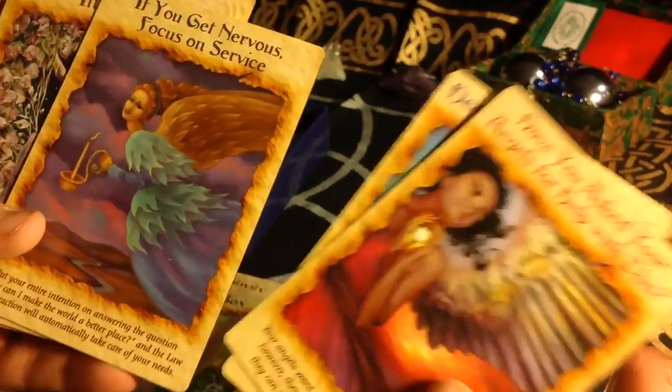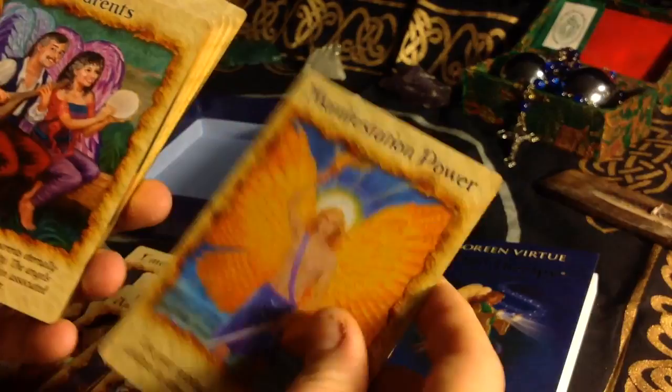I like that it has some different images — probably different artists than her other decks. That's cute — Parents.